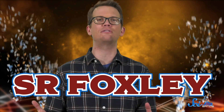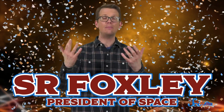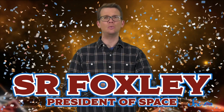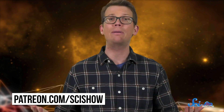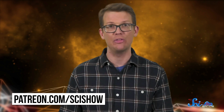This episode of SciShow Space News was brought to you by S.R. Foxley, who is this week's President of Space. S.R. Foxley is one of our patrons on Patreon, and those patrons help us keep diving into the news every week, along with everything else we do on this channel. If you want to learn more about our patron community, including things like our Discord server, you can head over to patreon.com/scishow. Our patrons make everything happen around here, and we don't know what we would do without them.